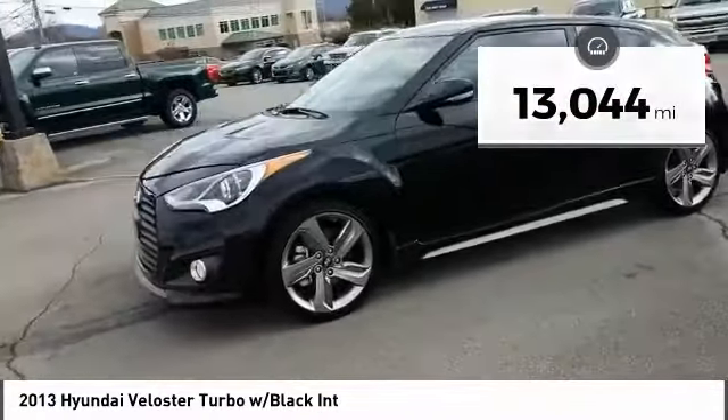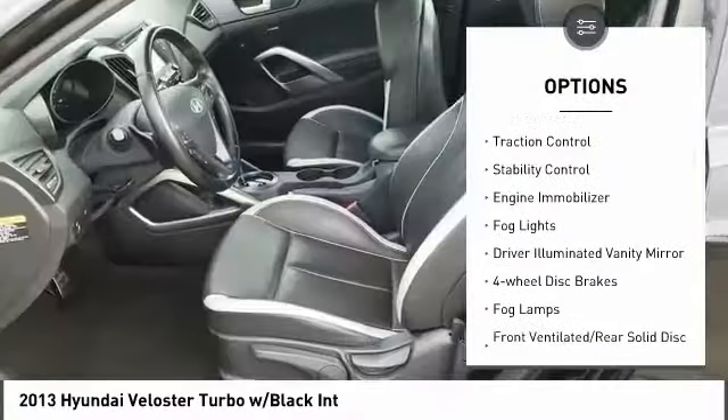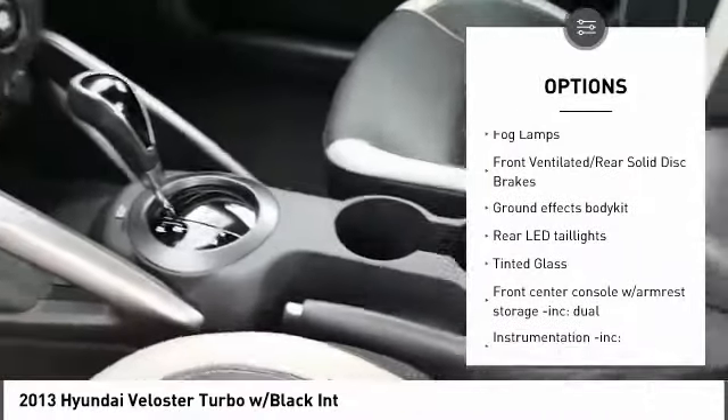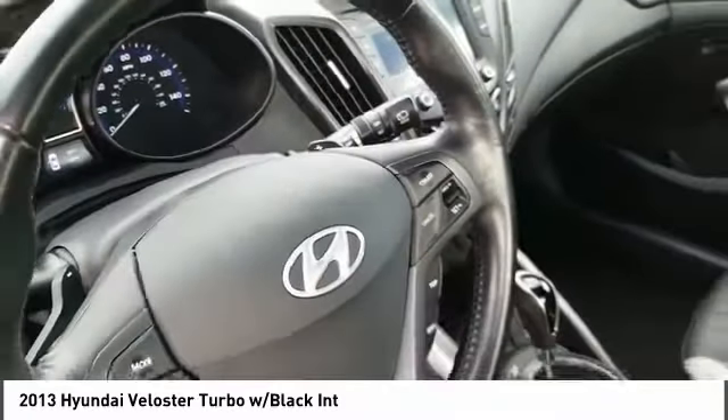Here are some of this vehicle's great options: heated mirrors, aluminum wheels, rear spoiler, traction control, stability control, engine immobilizer, fog lights, driver illuminated vanity mirror, four wheel disc brakes, fog lamps.